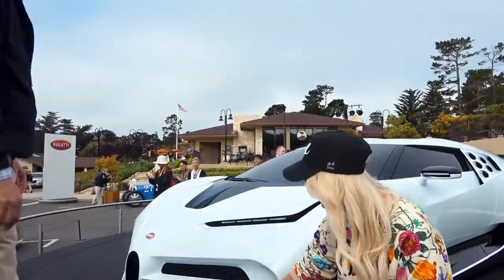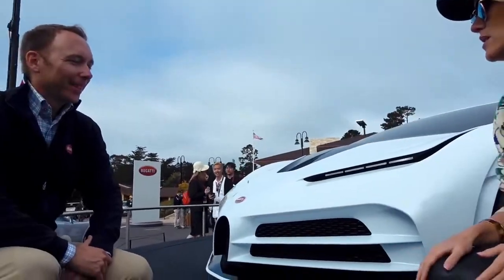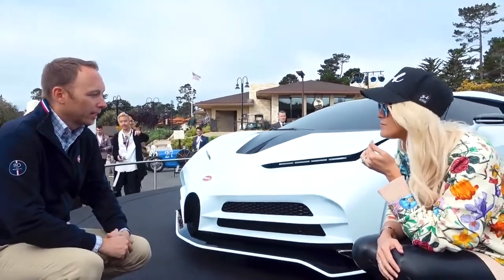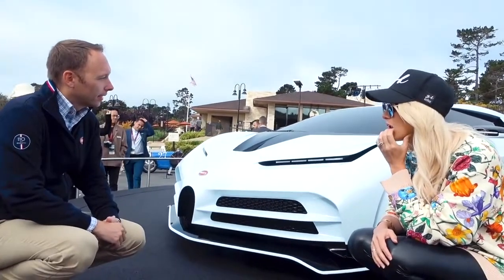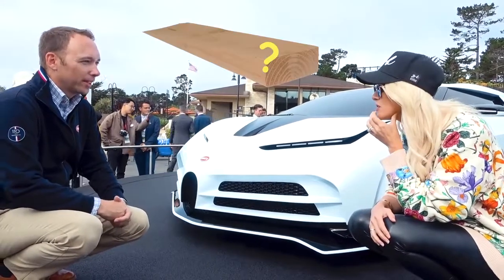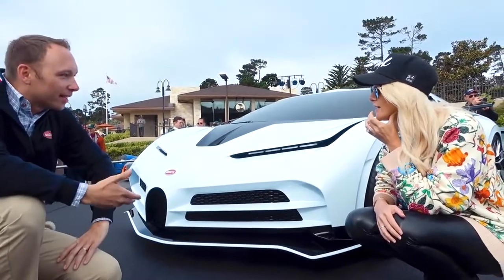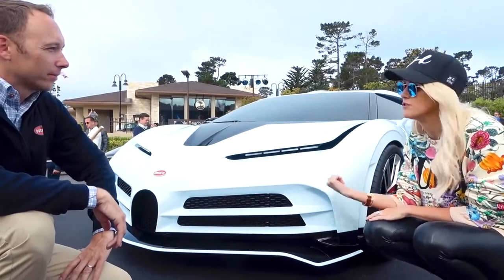You can see the three separate air intakes at the front and the smaller horseshoe — it looks quite similar. To designers, proportion is the most important thing: how high is the car, how wide, what are the overhangs, how big are the wheels, what's the wheelbase, and what is the gesture? The volume of this car is a wedge — a forward-leaping wedge. That's a new thing for Bugatti.